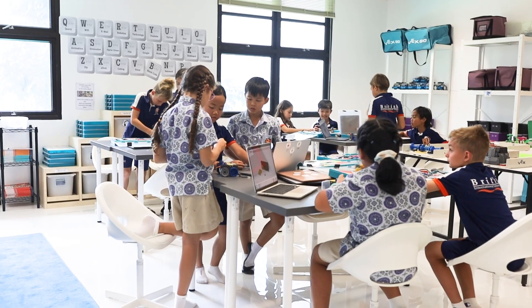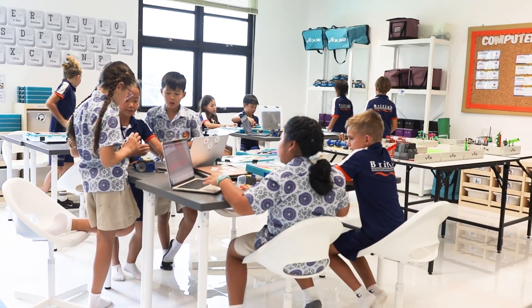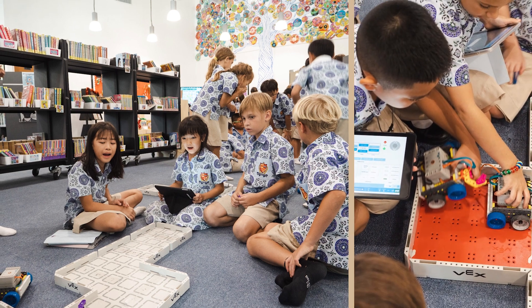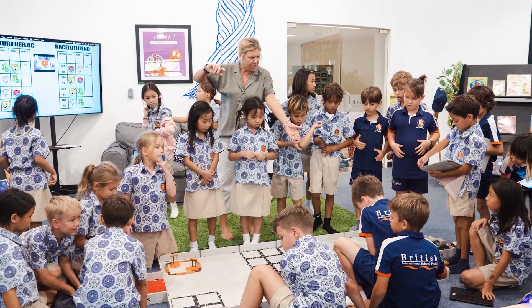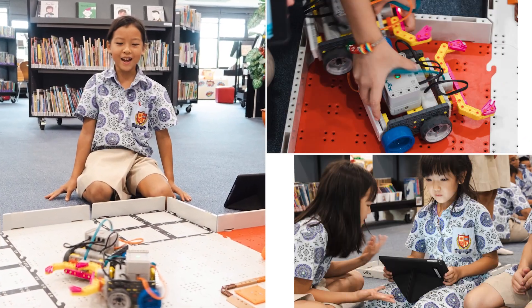In the primary school we have a designated tech room that is used for computer science lessons and robotics after-school activities. Alongside our digital learning space, children are also given the opportunity to use the Makerspace, which is a dedicated space in our primary library. Students can engage in hands-on learning activities that encourage experimentation, problem solving and collaboration.